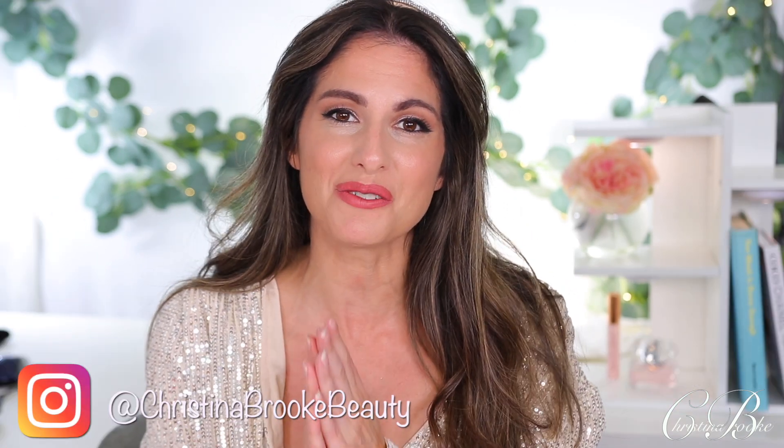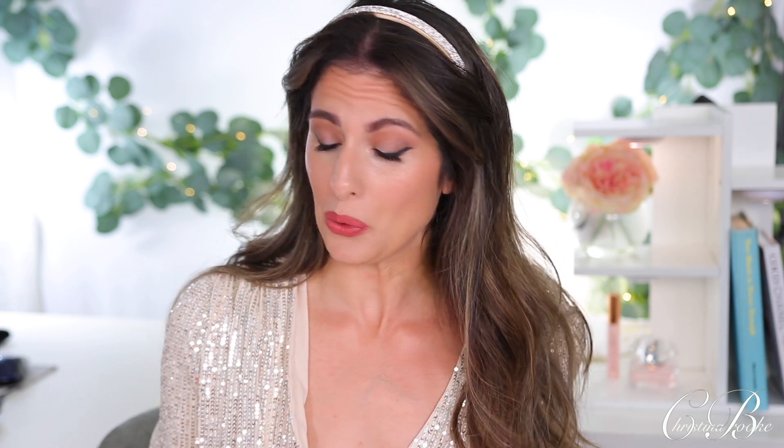Happy video day guys, Christina Brooke here and today we are doing Makeup on the Red Carpet. It feels like so long since I filmed one of these videos because there haven't been any red carpets, and last year some of the stars weren't even really getting dressed up. I'm so happy to be bringing this back. In this video we're going to be going into the Golden Globes which just finished airing this weekend.